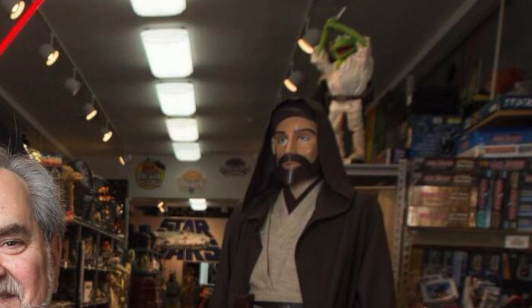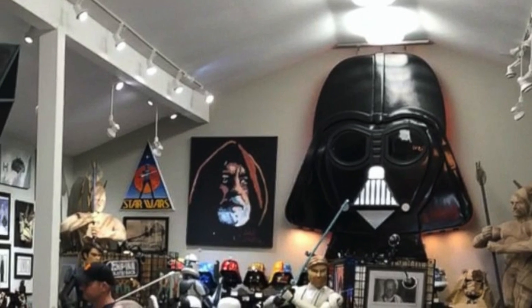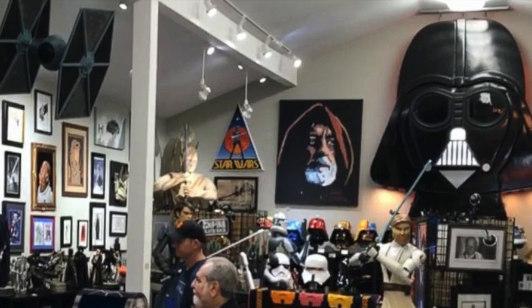When it comes to Star Wars collectors, most of us know the name Steven Sansweet, who has the world's biggest Star Wars collection that he keeps at Rancho Obi-Wan. If it was released, most likely Steven Sansweet has it.